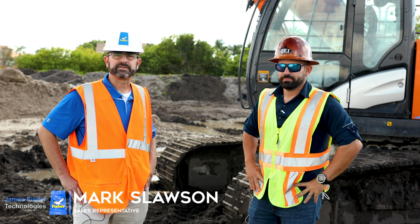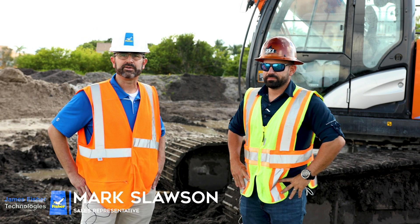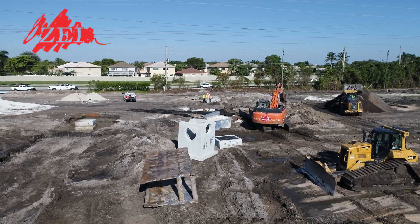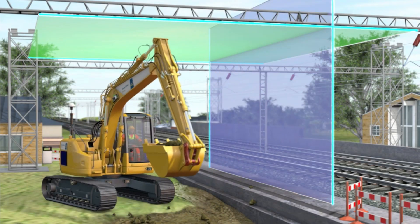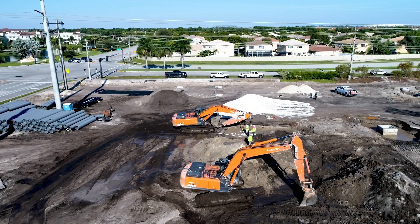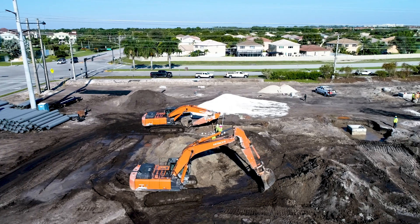Hi, this is Mark Sloss with James Fisher Technologies out of Colorado. Out here today with Jordan Zaline from Zaline Enterprises. Our company does excavator safety systems. Jordan came to me with a problem about working underneath power lines and needing a limiting device.